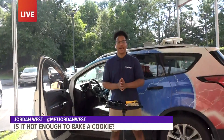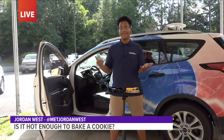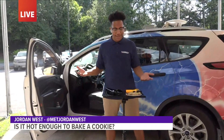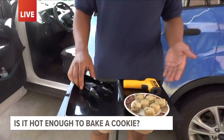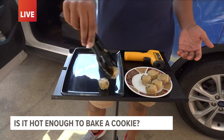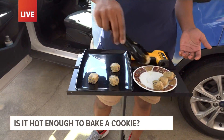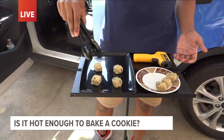That is right. It is hot out here, for lack of better words. So the question is, can we bake a cookie in this type of heat? Well, we got the cookies here, we got the pan here. Let's test it out, because I'm going to put these cookies on the pan. We'll do about six of them.